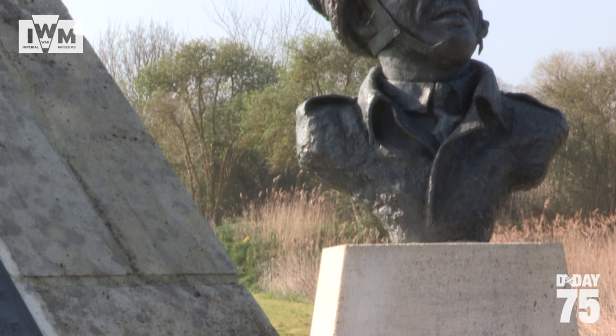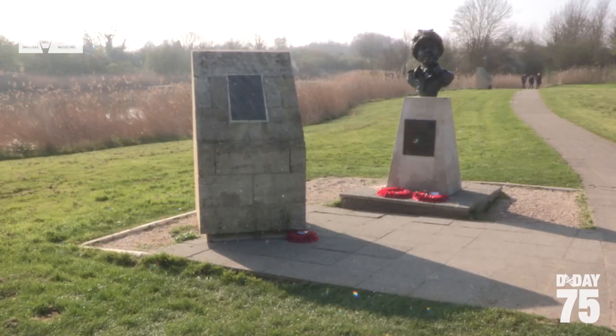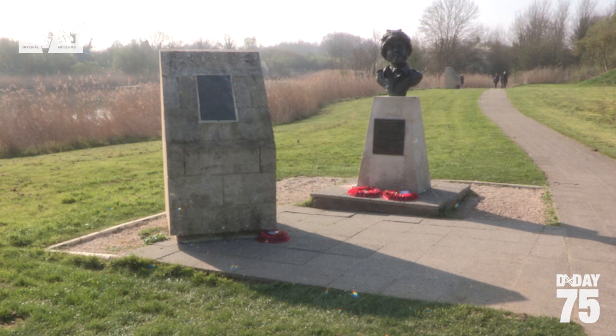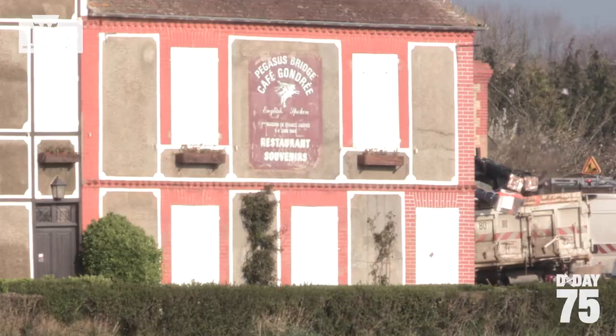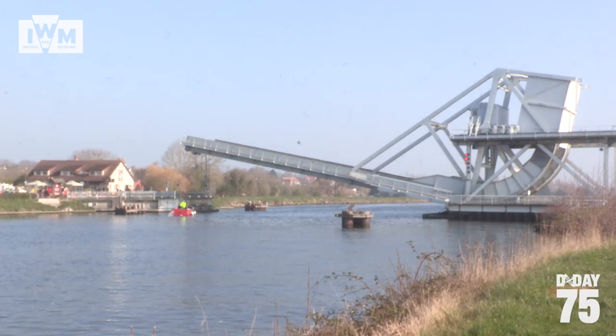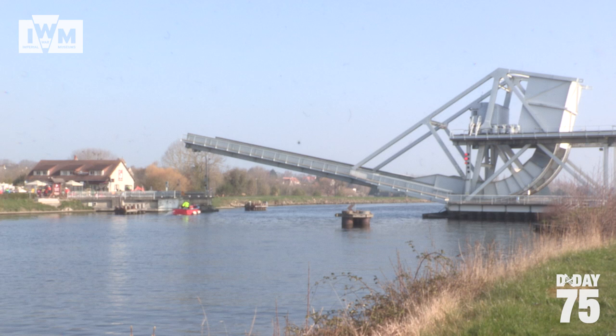The assault group was made up of men from D Company, 2nd Airborne Battalion, the Oxfordshire and Buckinghamshire Light Infantry. The gliders reached their target shortly after midnight and, having taken the Germans completely by surprise, after 10 minutes of fighting Pegasus Bridge was captured. Beyond the bridge is the Café Gondrée, the red brick building in the background, which was the first home liberated by the Allied forces on D-Day itself.